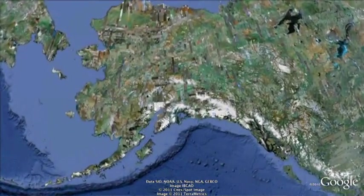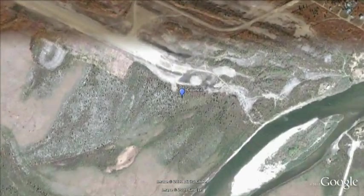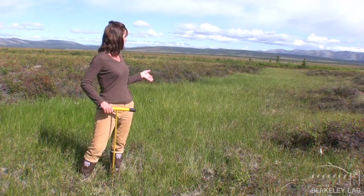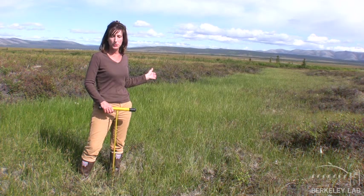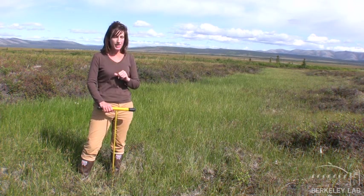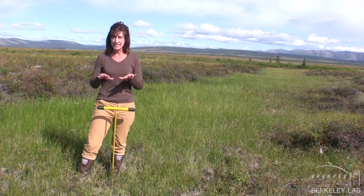This one is near a town called Council. We're on the Seward Peninsula, kind of a warm and transitional landscape for this part of the Arctic. We're actually just sitting here in the middle of what's called a thermokarst feature, and these are the type of features that we're interested in studying.